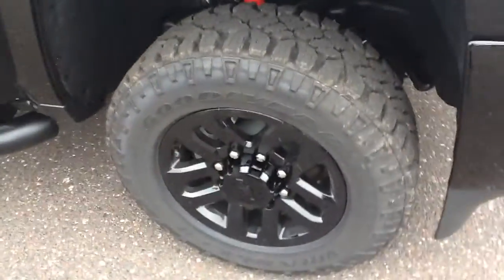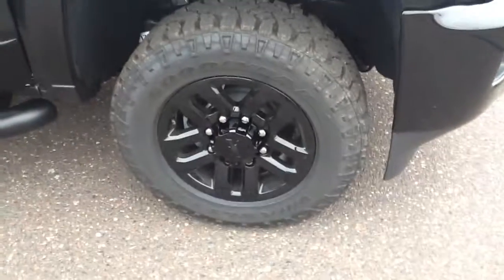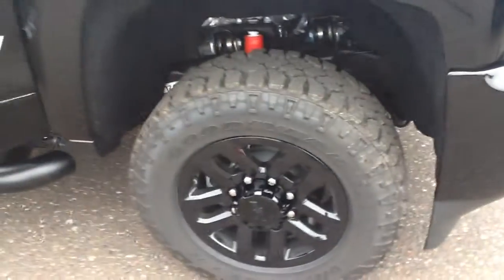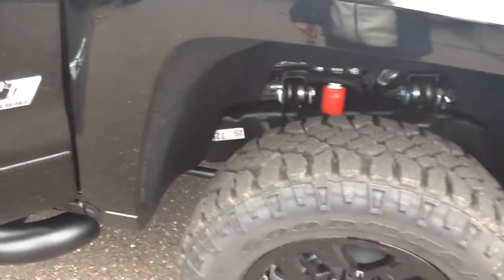As we go around here, these do have the Wrangler Duratrac tires. This is a little bit more aggressive tire. They are 18-inch tires, giving it a different ride and just a sharpened image.